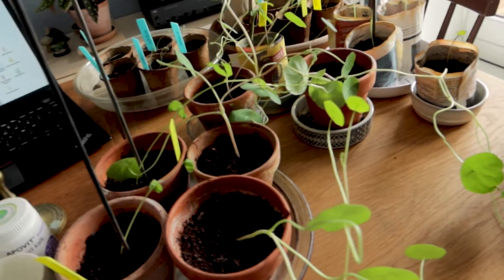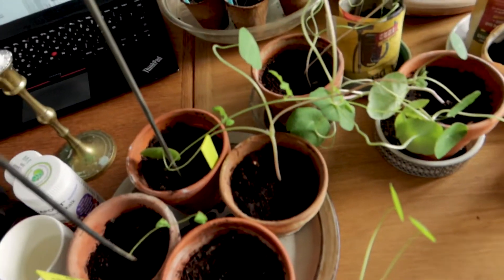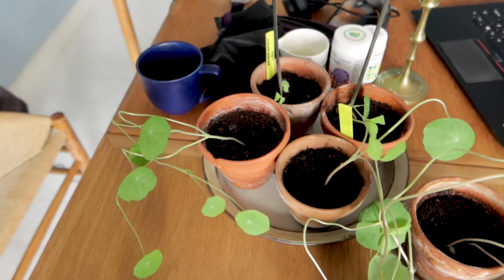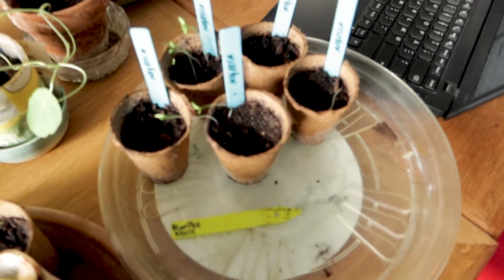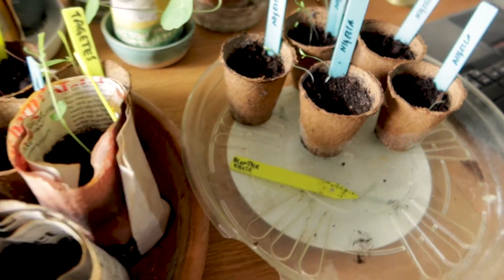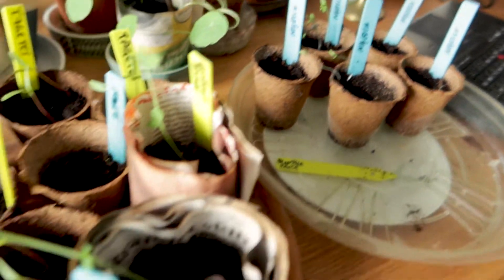On the table here we've been germinating a lot of plants, so let me give you a quick tour. Here we have pea flower, which is climbing and growing really nicely. Over here we have nigella — I just googled it and it's also called 'love in a mist.' It should be a really beautiful blue flower that comes out of this; I can't wait to see it.